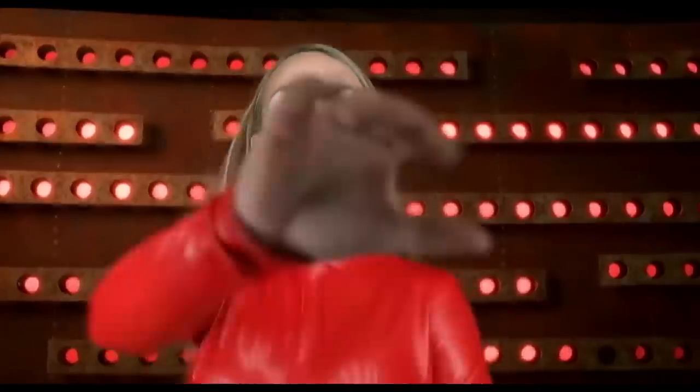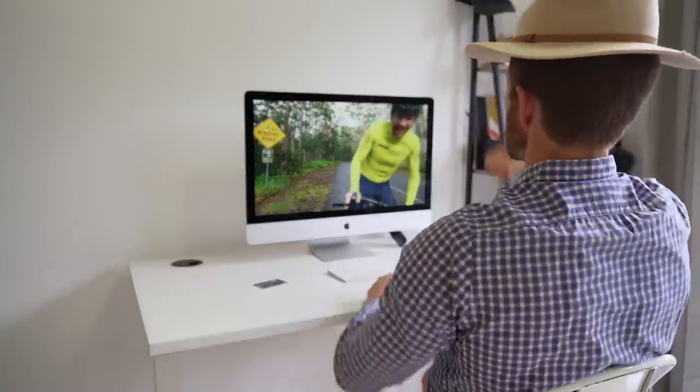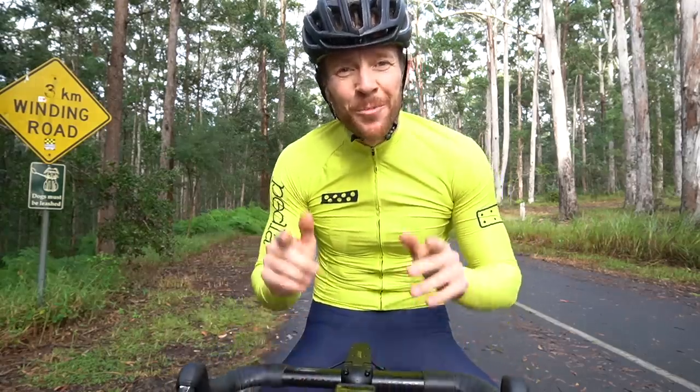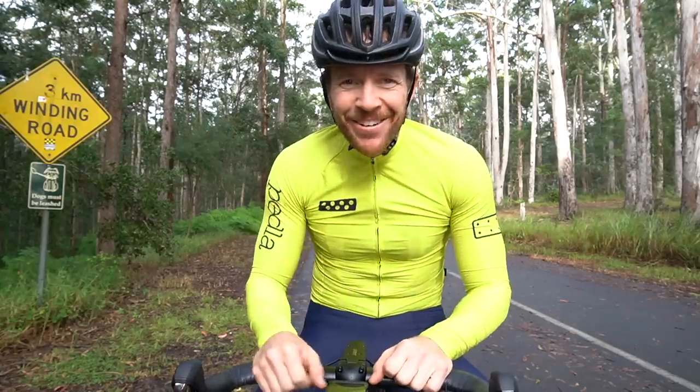I've done it again. Oh, look at yourself. You think you're good, don't you? And in this video, I'm going to be testing the Giant Propel versus the Windspace up this climb. Stick around for that.